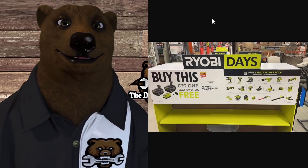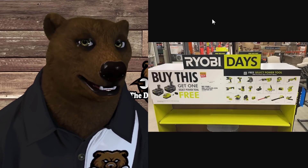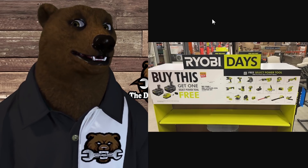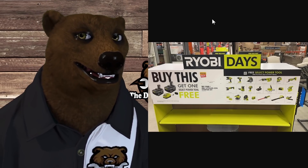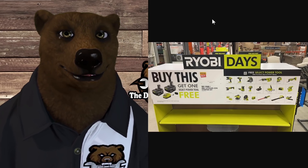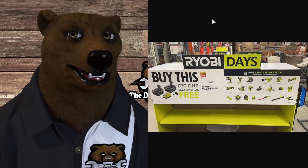He also got us a pic of — I can't remember what they're called, pop-ups I think — anyway, this is the cardboard stand you see in the store. We can see here: Ryobi Days, free select power tools, buy one, get one free.